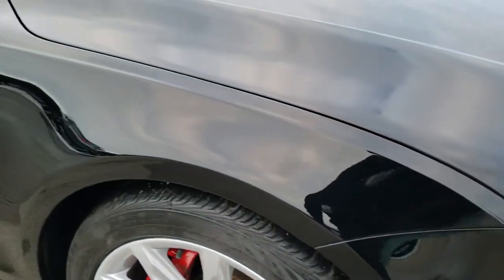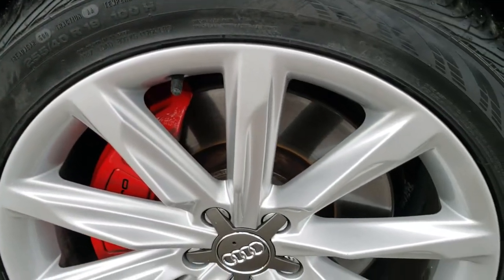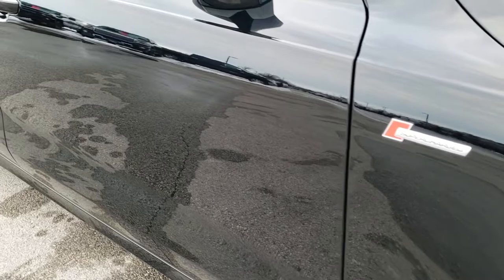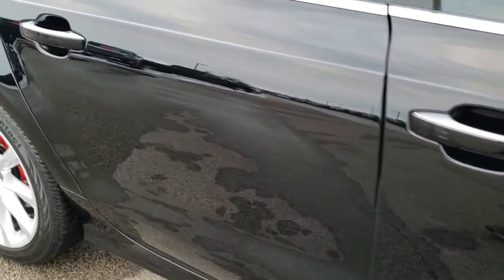The passenger side fender is in excellent shape as well, and I didn't see any scuffs or scrapes on this passenger side rim — very nice condition. As you go down this side of the car, take note of how clean the body is, how reflective and mirror-like that paint is.